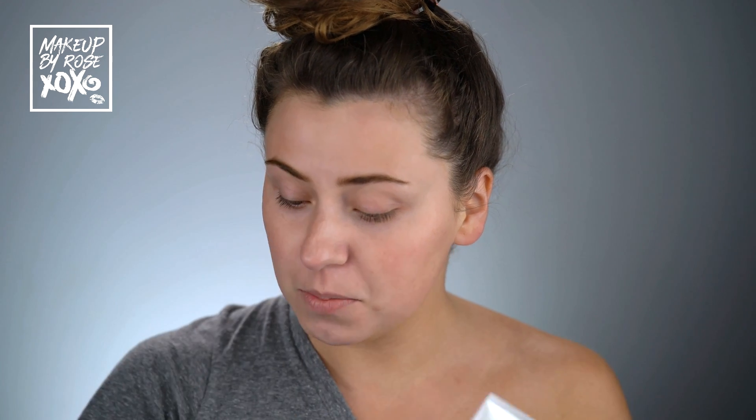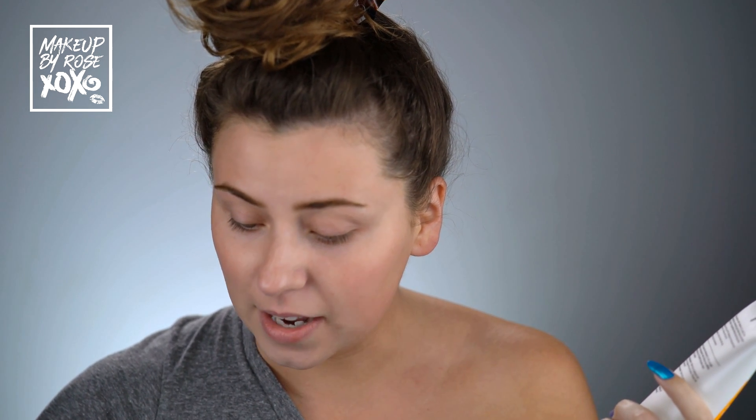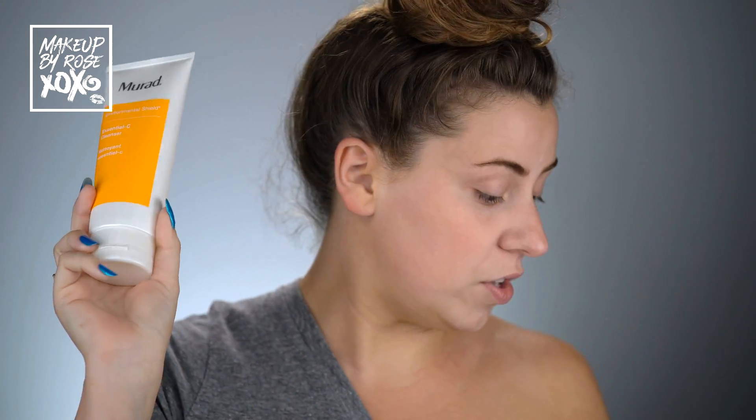This is from Murad — it's $40 for the 6.75 ounce bottle, and it lasts me like an eternity because I use a dime-sized amount. It is so nice. I can already see since I washed my face that my skin is just brighter. I love this stuff.